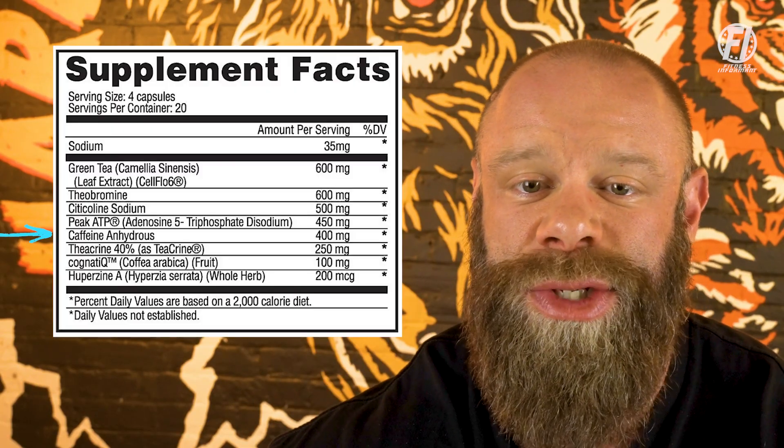Following that, we're going to have caffeine anhydrous, dosed at 400 milligrams. This central nervous system stimulant is well known throughout the industry and is probably the purest caffeine source on the planet. While there are many types of caffeine sources on the market, caffeine anhydrous is easily one of the most popular. Studies show that doses all the way up to 400 milligrams are safe and effective, so the amount here is more than enough to get the job done.